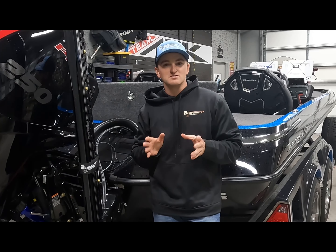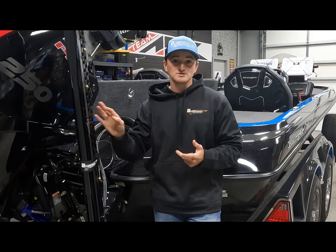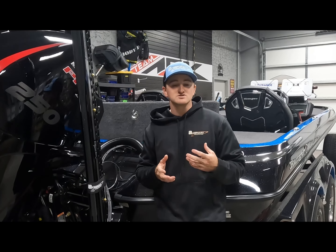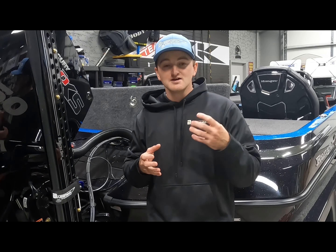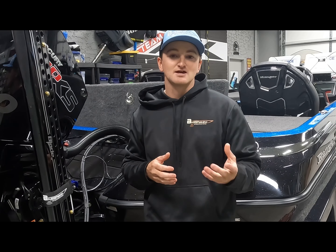That's why it's important to go to someone who can professionally install a lot of your electronics, your power poles, some of the accessories, and a lot of the parts that go into your boat. Especially nowadays, there are so many advancements in technology that it's sometimes a little out of our league to just throw it in as fast as we can. It's really important to make sure you get someone who specializes in that type of work.